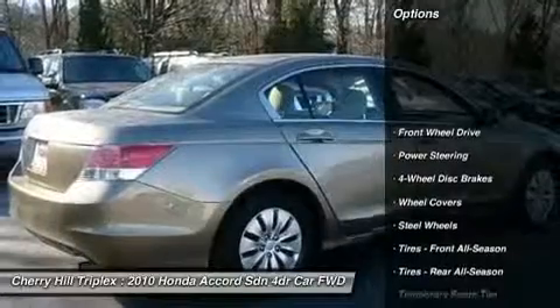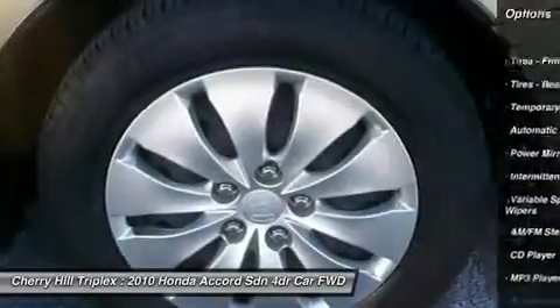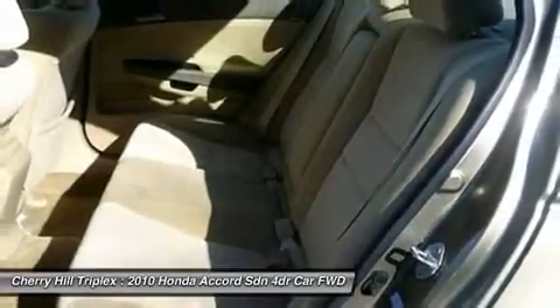Stability control, traction control, anti-lock braking system, steering wheel audio controls, air conditioning, power steering, adjustable steering wheel, keyless entry, cruise control, four-wheel disc brakes.